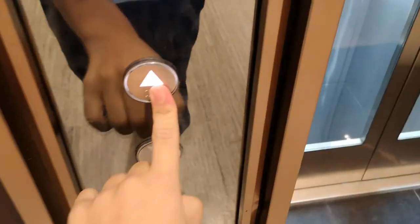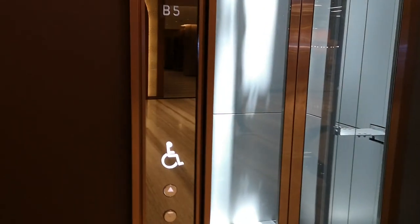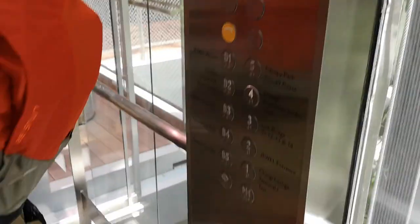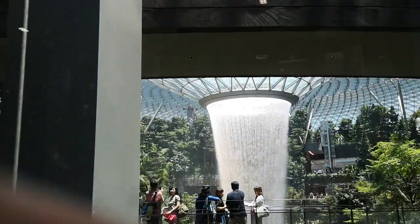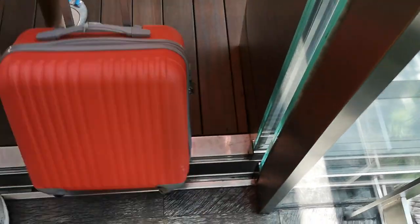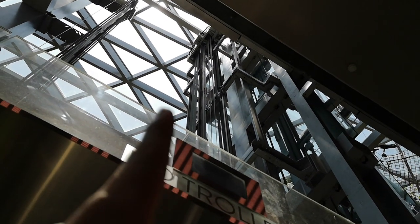Now to the final glass lift, which is lift set F. We're going up to the fourth floor. Let's see the motor.